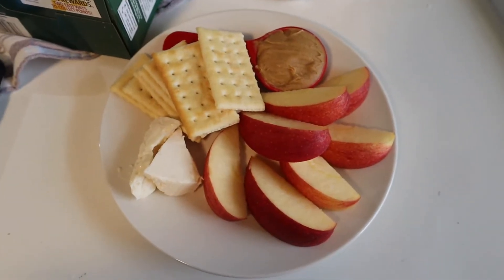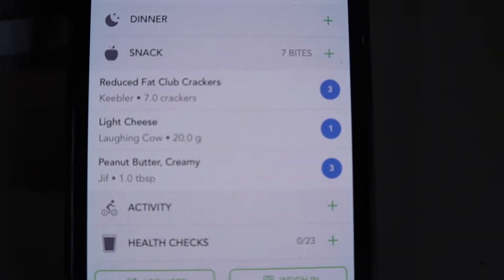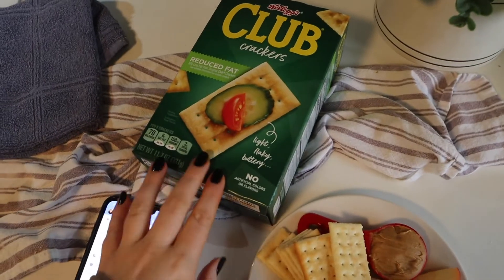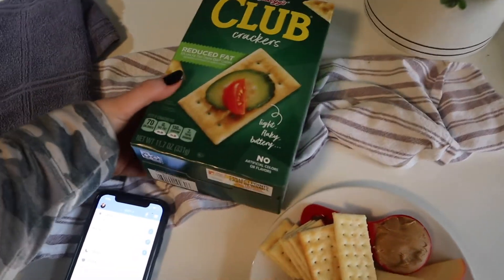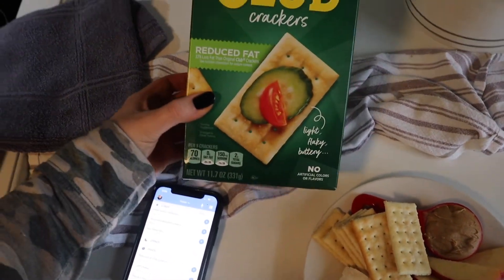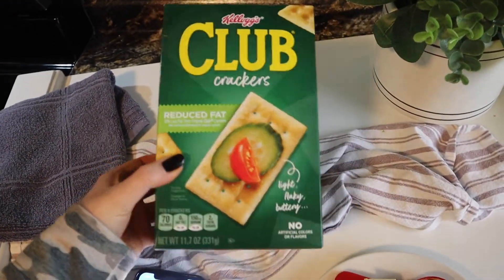I need to go edit some videos and I always like to have something to snack on, so here we have it. I also can't find these crackers at Walmart — I can only find them at Kroger, so if you're looking for them, check your Kroger.